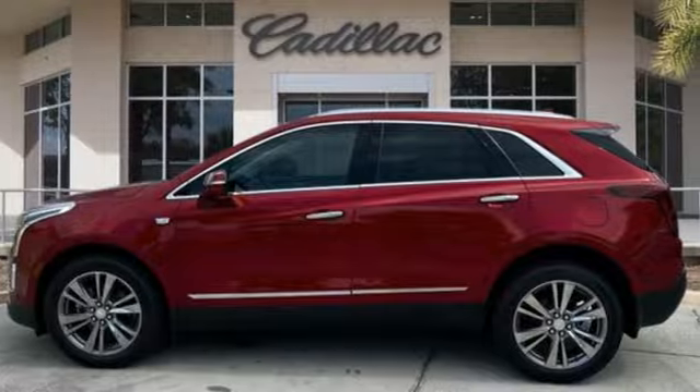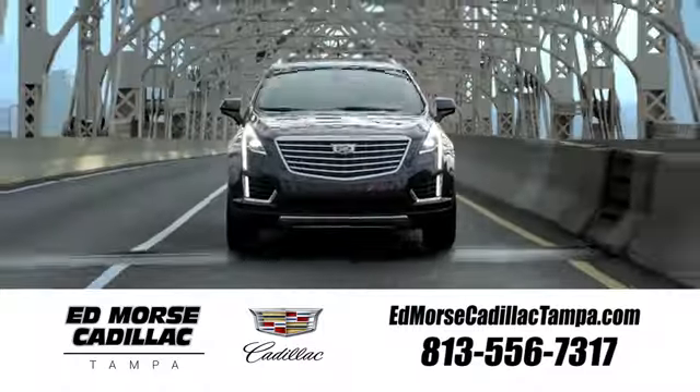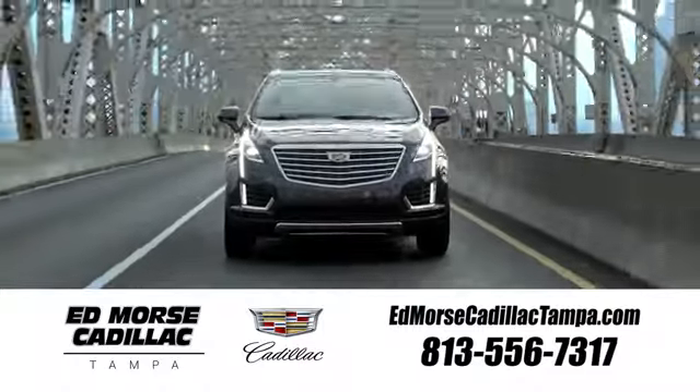Cadillac is driving the world forward. Hurry in today for a test drive. Visit our website at edmorsecadillactampa.com or call us today. For value and for service, it's Edmorse.